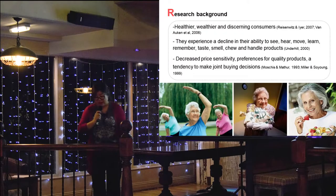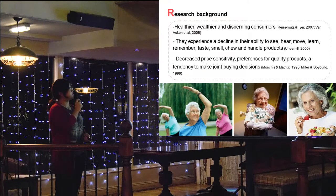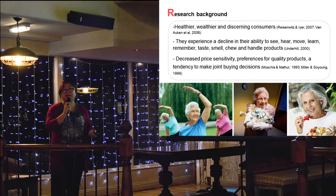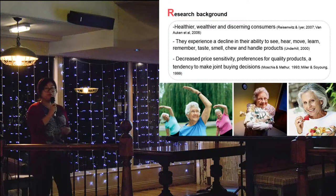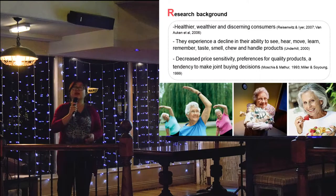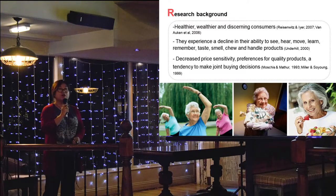As we know, when people get older and due to different generations, the current older people are different compared with previous older generations. For the current generation, they are becoming healthier, they have more economic power, and they're willing to spend more on shopping, especially grocery shopping. At the same time, from a human factors perspective, they experience different kinds of limitations or difficulties in hearing, mobility, flexibility of the fingers, cognition, and other human factors.